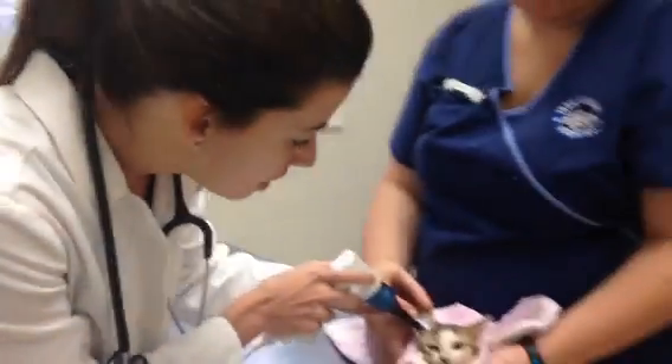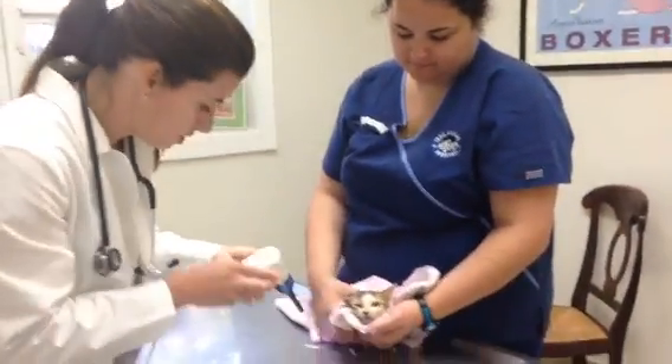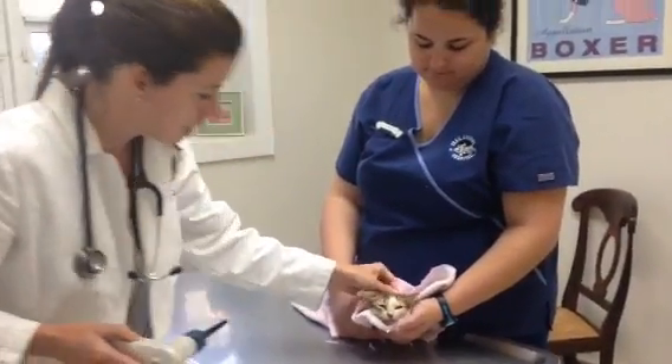That is a lot of ear mites. That's a lot of ear mites. Poor little kitty. So we're going to help them and take care of those ear mites, take care of your ear infections, take care of your ear mites, and get you back to normal.